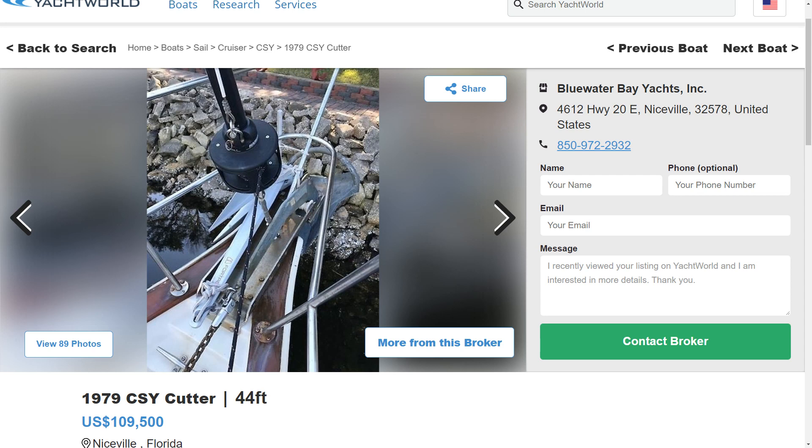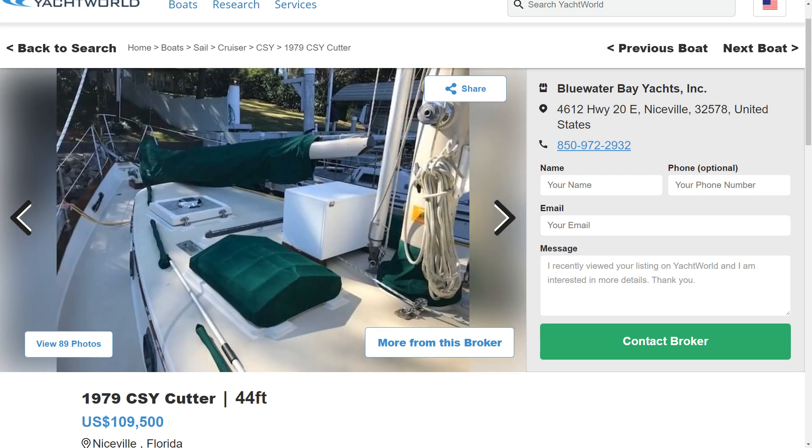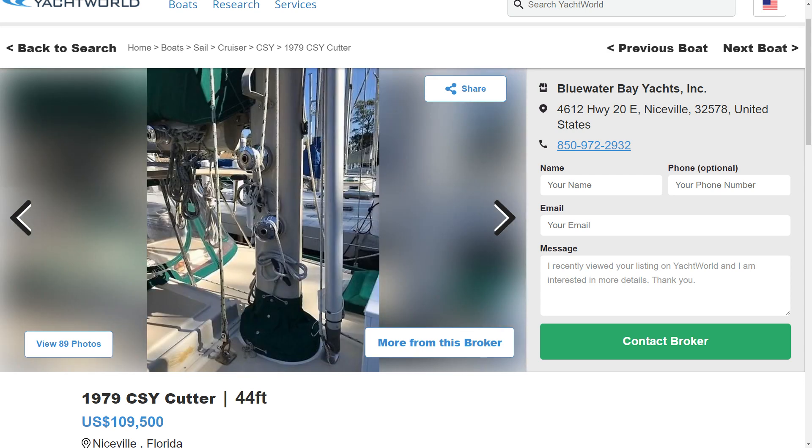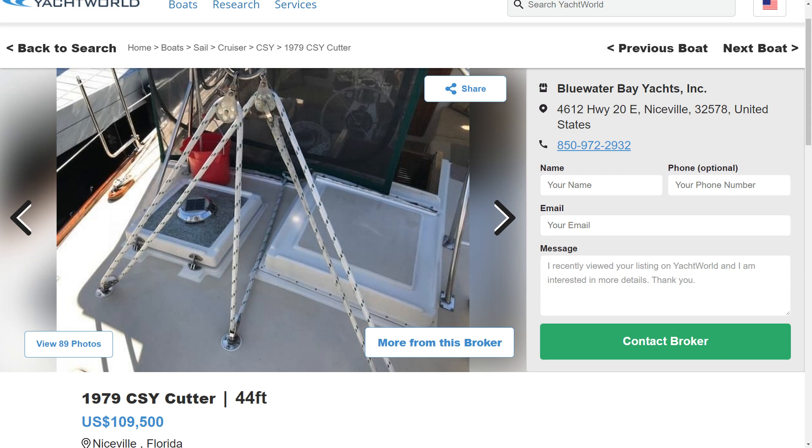CSY also started something new — a charter-to-own sort of program. It's where you could buy a boat, but you wouldn't immediately take possession of it. It would be rented out as a charter boat to cover the initial payments and get some of the cost out of the way, until you actually took ownership. This greatly reduced the cost and opened up boat buying to a whole new market of people.